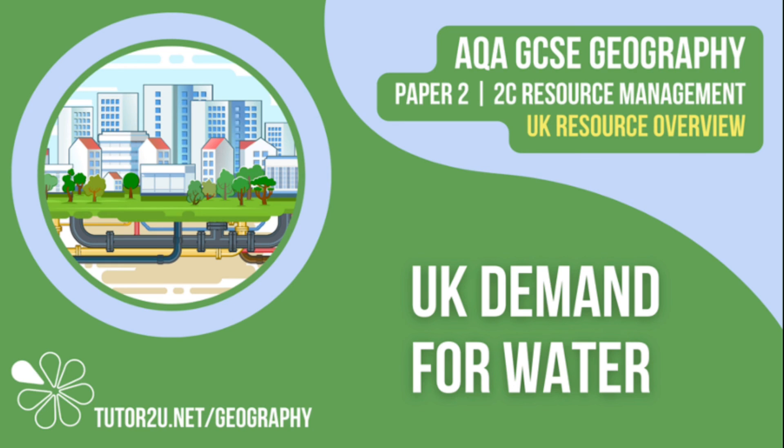That concludes this Tutor2U topic video focusing on the changing demand for water in the UK. Thank you for watching.